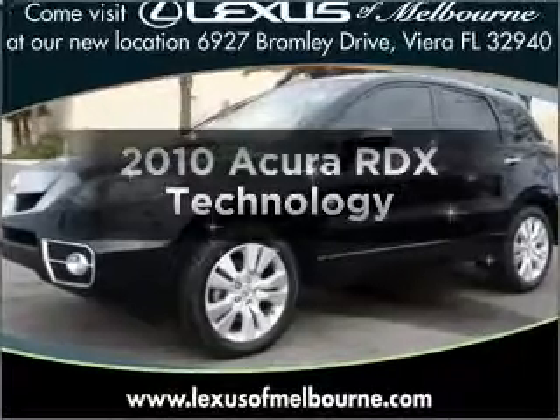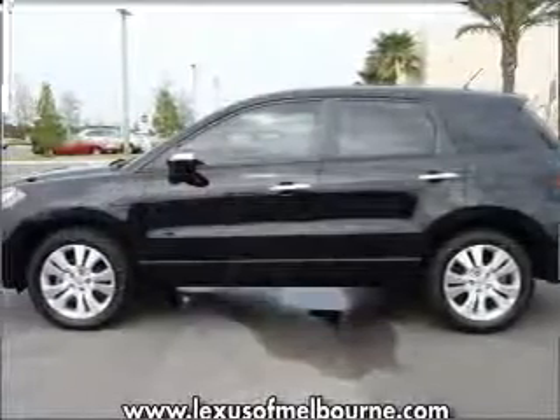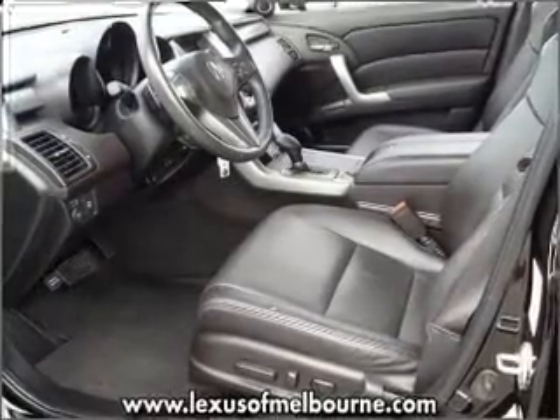Presenting the 2010 Acura RDX. If you're looking for a first-rate auto, this one could be yours today. With an efficient four-cylinder engine connected to a smooth-shifting five-speed automatic transmission.